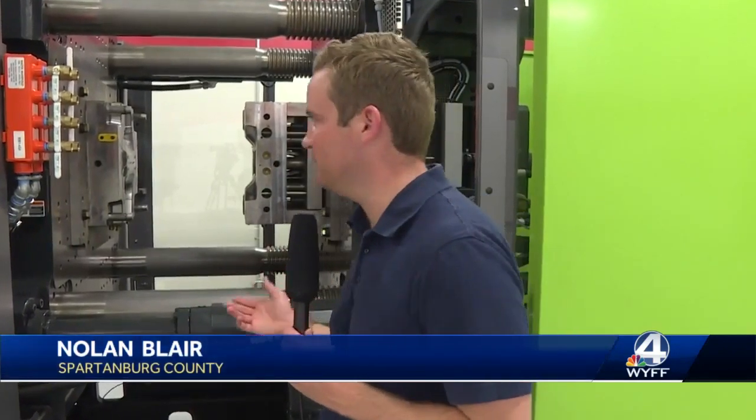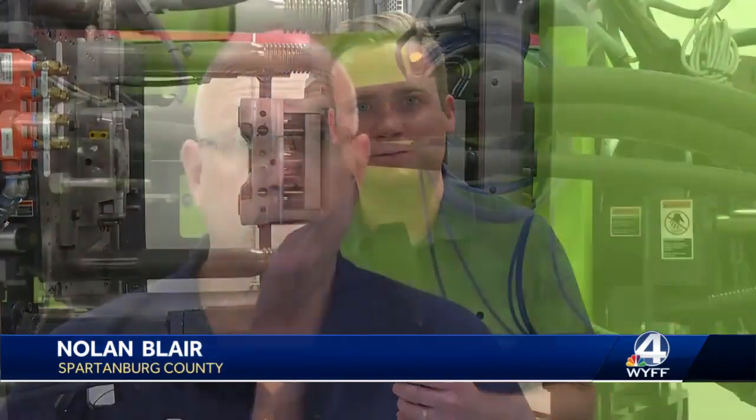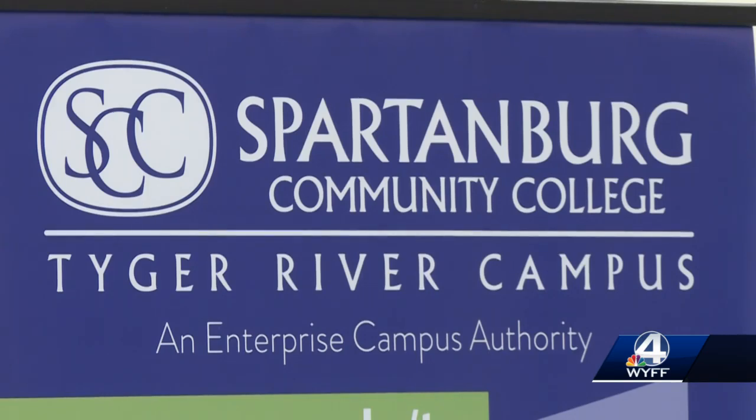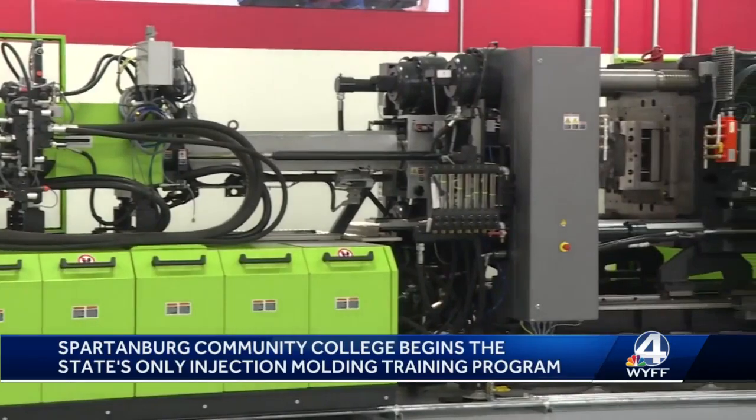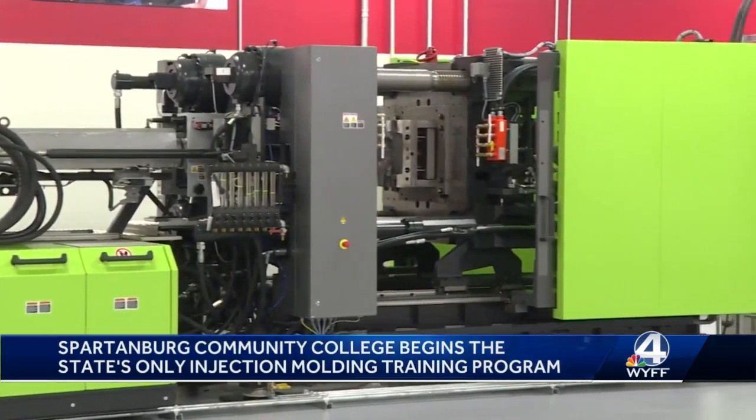The training centers around this machine. It's called injection molding. There's a real demand for that, yet we don't have good training programs for it at this time. Spartanburg Community College hopes to change that. The college says it's now offering the only injection molding training in the state.